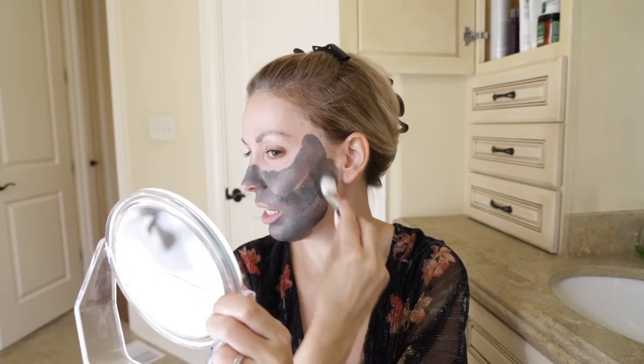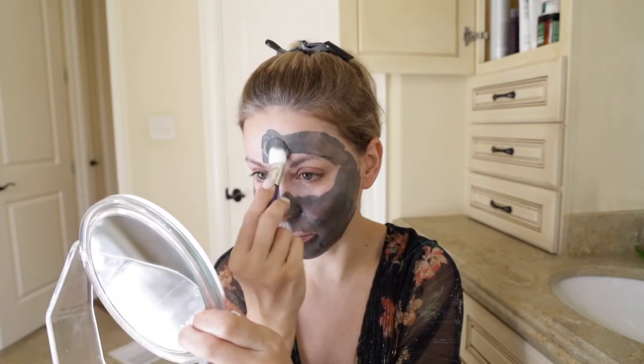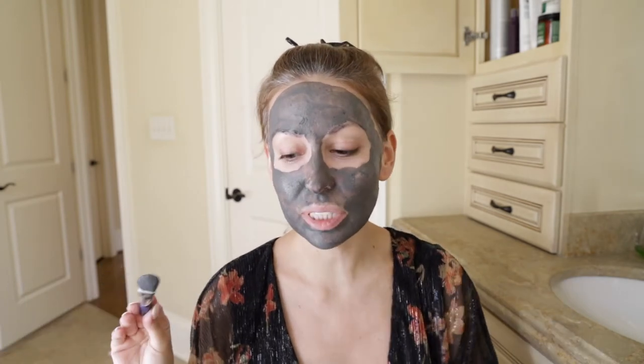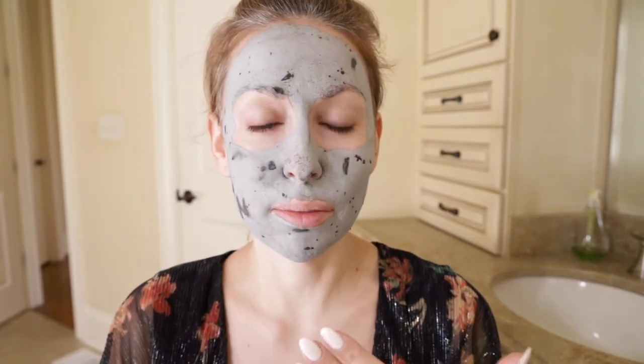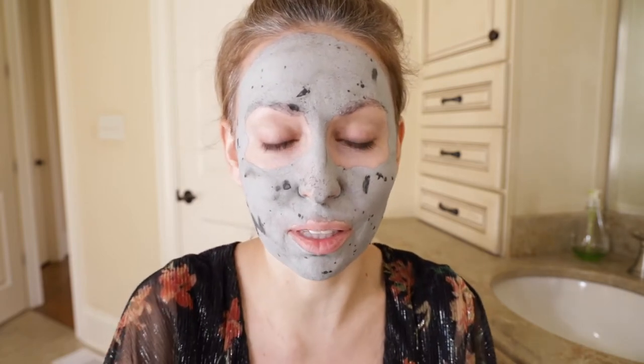Also, this mask, unlike the firming mask, is not a peel off. Once it dries I just wash my face. It does take a bit to wash it off, but it's a great mask, completely worth it. The mask is on — I look very pretty. I'm going to wait for it to dry. The last few places of the mask are drying off on my face and the mask is very tight on my face right now.